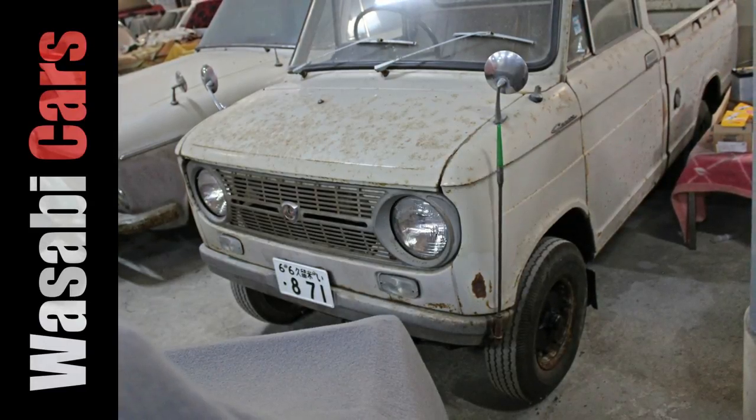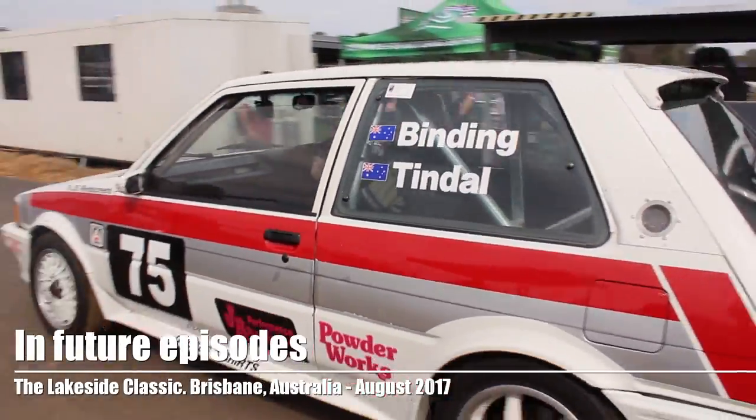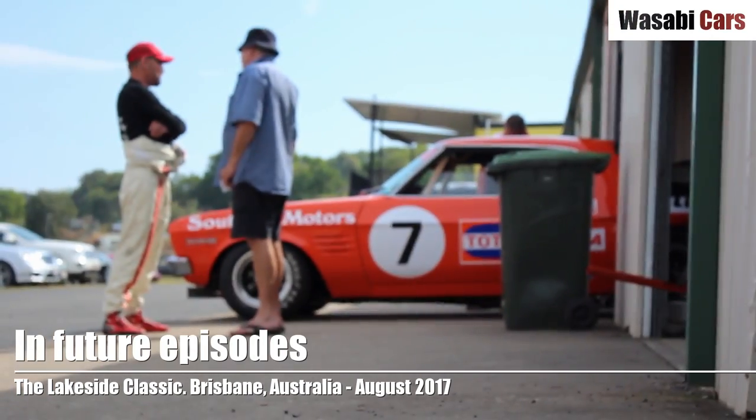In today's video, it's Wah, it's Sabi, and it's the cutest ute you'll see today. G'day everyone, this is Daniel O'Grady, and I am back in Japan, back at the desk narrating.